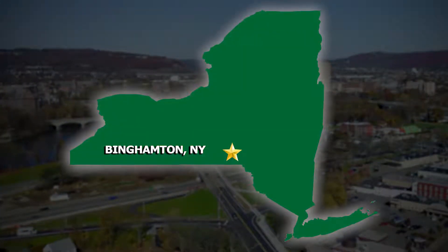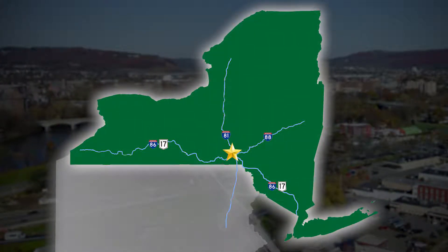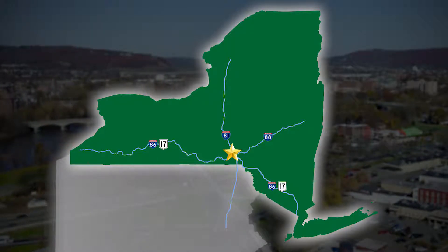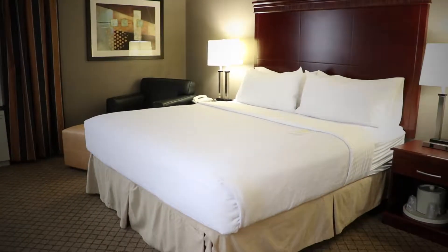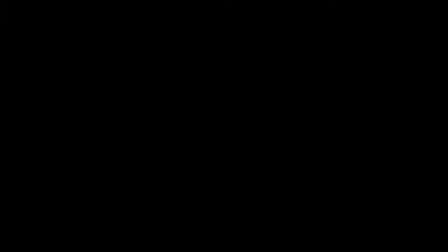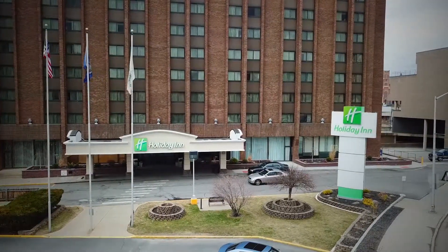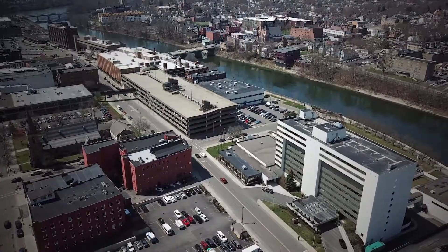Centrally located within New York State, travelers can easily find us at the intersection of Interstates 81 and 88, and New York State Route 17, future I-86. Greater Binghamton features 2,500 first-class affordable overnight accommodations and modern meeting and exhibit facilities. The Doubletree by Hilton and Holiday Inn Binghamton Hotel and Convention Center are two of the larger and more convention-friendly venues in our community.